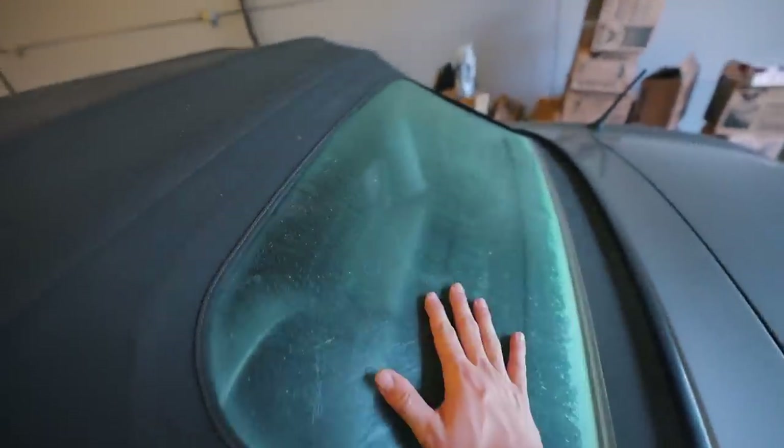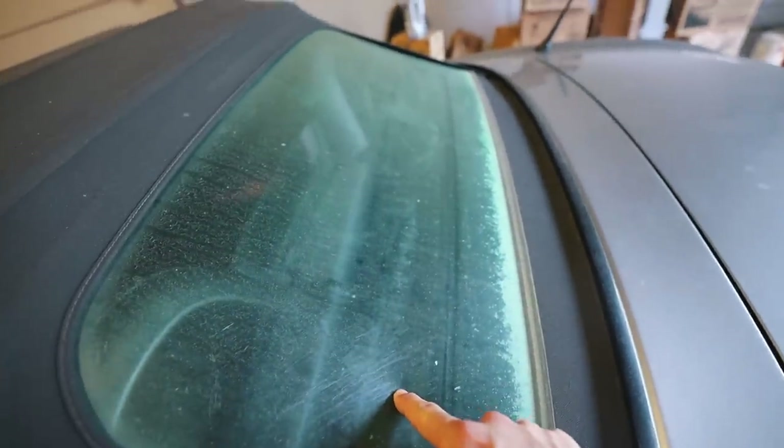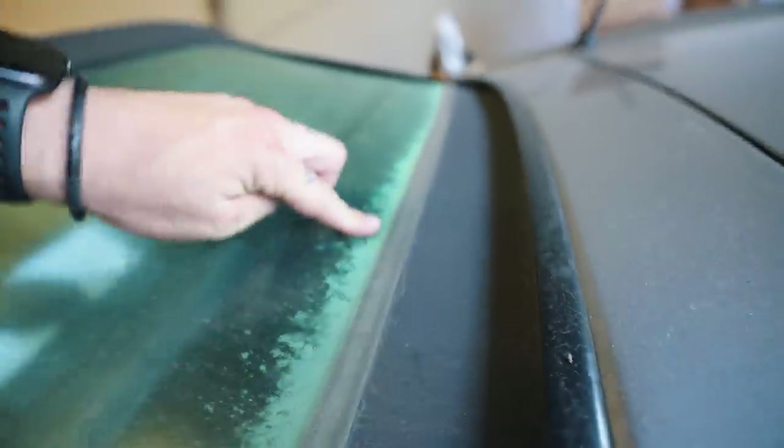Last but not least for the exterior, we have the soft top. The soft top on the 2001s are notorious for the back window fading - I literally cannot see anything out of the back of this car when driving with the soft top on, which is very sketchy. Also this thing has tons of tears - we've got multiple tears in the soft top, so it definitely has to be replaced. I eventually do want to do a hard top - I love the Spoon hard top on this car.